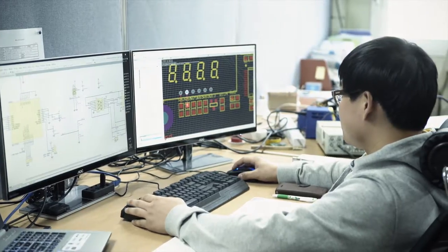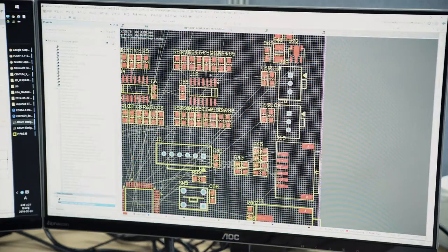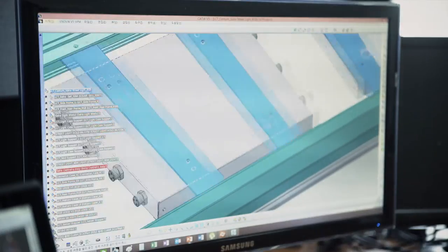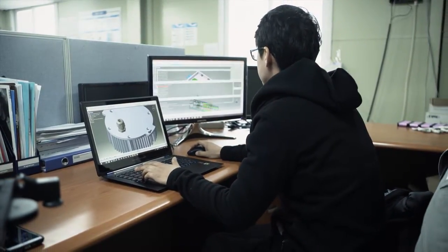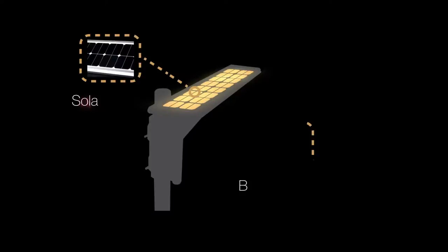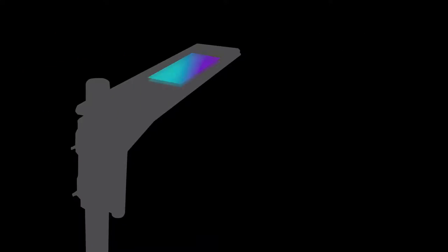Our development concept has been decided from a question: how to efficiently manage solar street lights with a limited source and maintain stable brightness of light until the time the customer wants. As making all-in-one type of Centum Solar with a solar cell, battery, lighting, and controller, we create an effective control system.